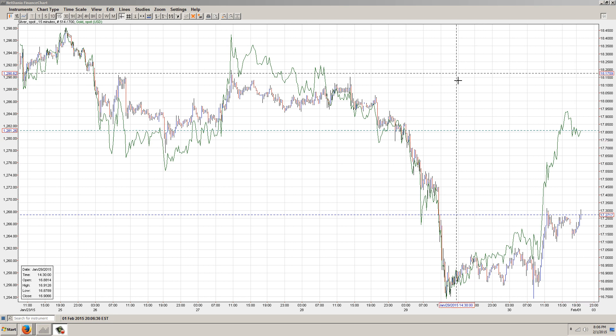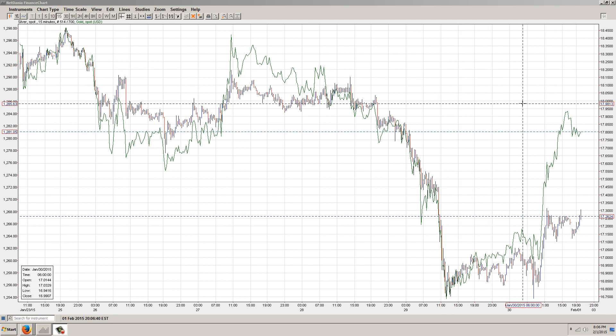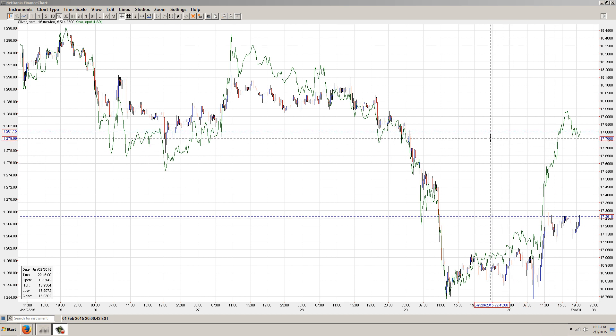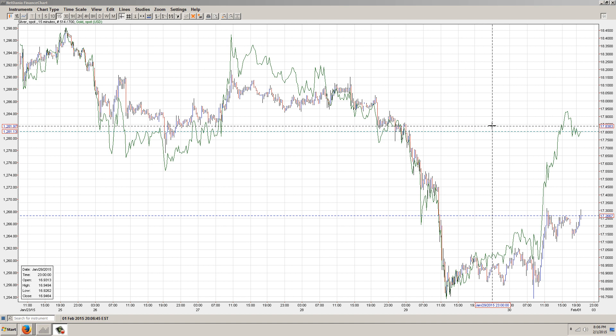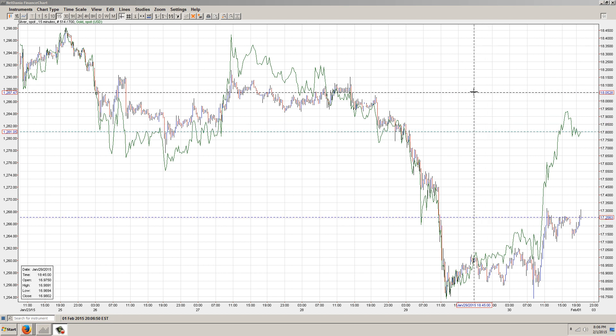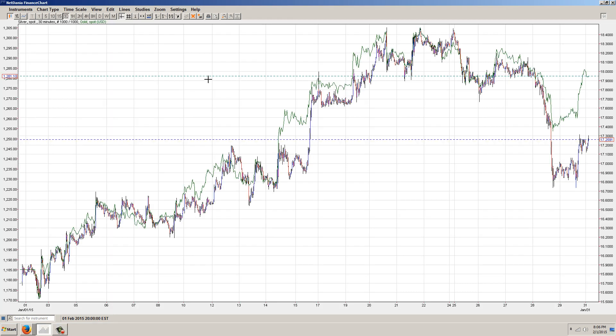That's a strange anomaly - it's happened in the past, not really to that much extent. It seems to mean that they got what they wanted, which was a brief smackdown in silver, and they're letting it come back. So let's pull out a little bit farther.